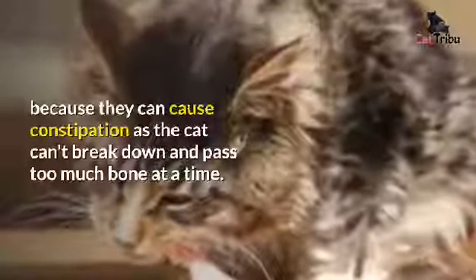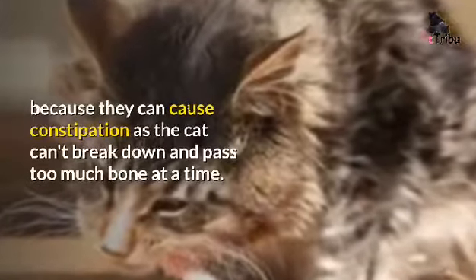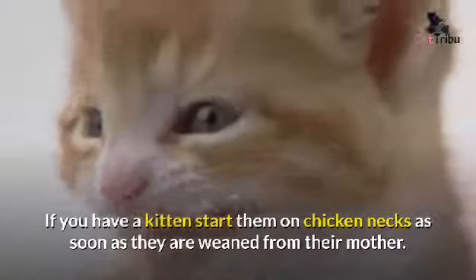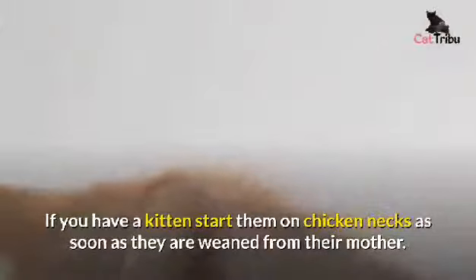It is important not to feed cats bones more than twice a week, because they can cause constipation — the cat can't break down and pass too much bone at a time. If you have a kitten, start them on chicken necks as soon as they are weaned from their mother.